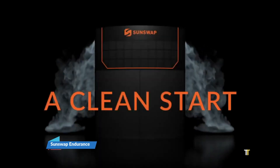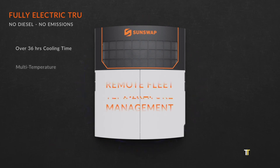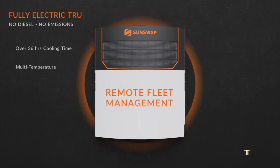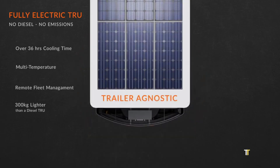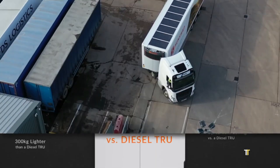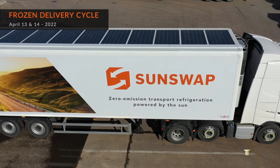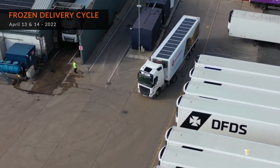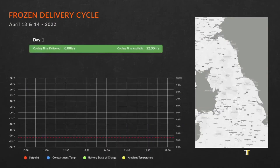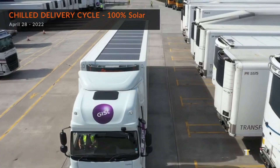SunSwap Endurance is a next-generation transport refrigeration unit powered entirely by solar and battery technology. Replacing diesel-based systems, it eliminates emissions, reduces noise, and cuts operating costs. Perfect for logistics fleets and food transportation, it delivers reliable cooling while aligning with global sustainability goals. With modular battery packs and intelligent energy management, it guarantees long operating hours and adaptability for various cargo types.